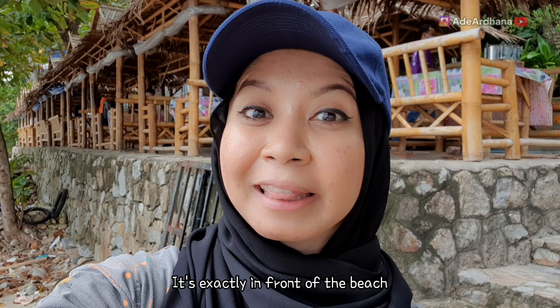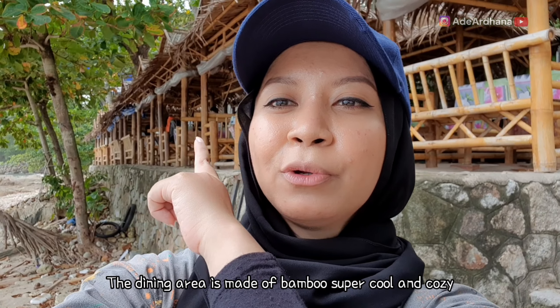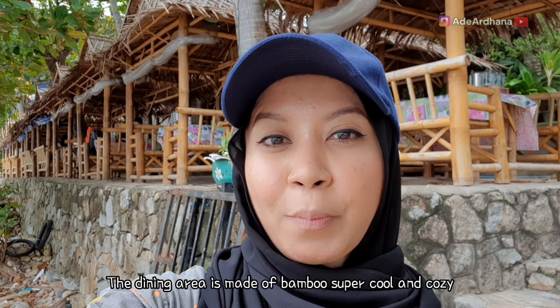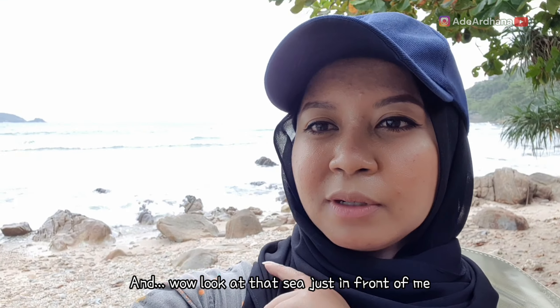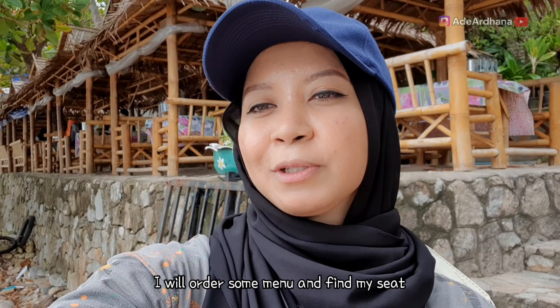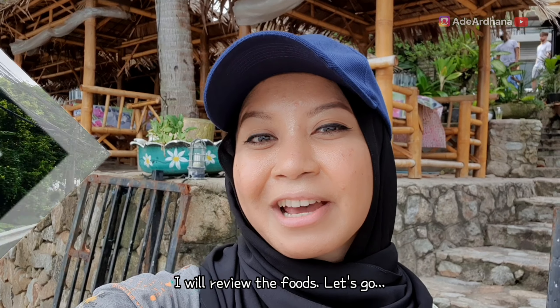Tempatnya pas di tepian pantai dan super gede, kalian bisa lihat tempat duduknya asik banget, kayak pendopo-pendopo dari bambu gitu ya. Di belakang aku sana sudah laut langsung guys. Pokoknya seru banget. Aku langsung duduk aja, pesen dulu makanannya, abis itu kita review. Oke, let's go.